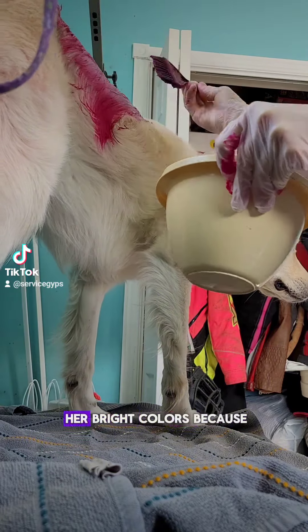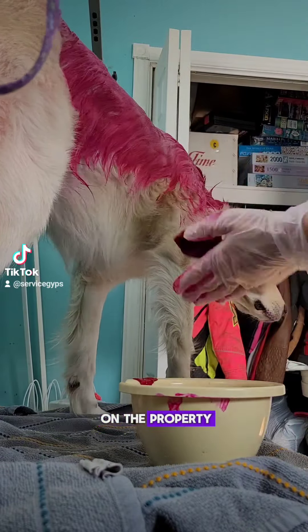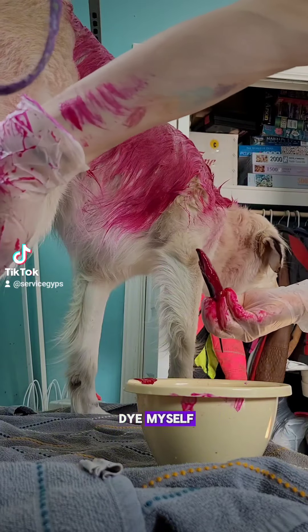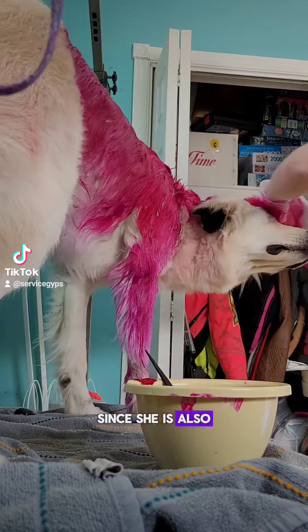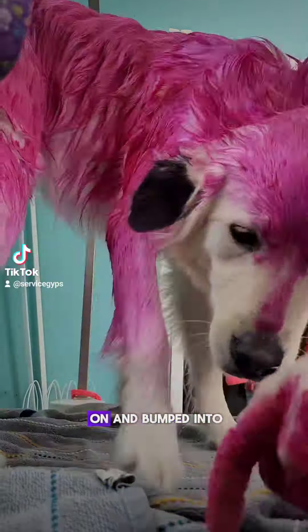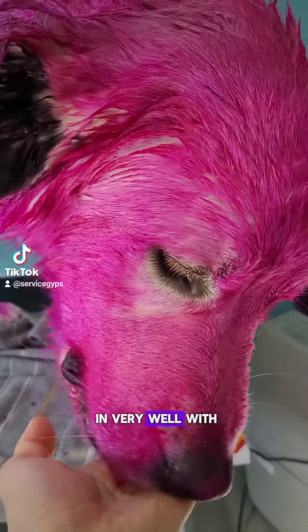I like to dye her bright colors because it's fun and it makes her way easier to see on the property. And if you're just gonna tell me to dye myself, I am also half pink. Since she is also a service dog, she does get stepped on and bumped into when we're in stores. You wouldn't think so, but she does blend in very well with the store floors.